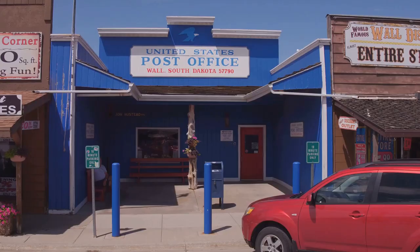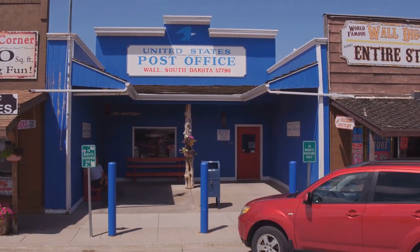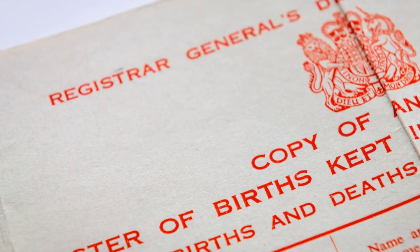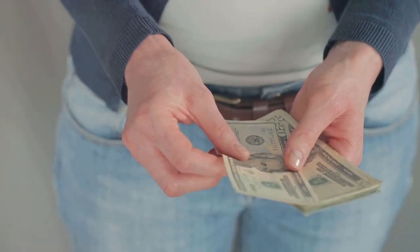Alright folks, let's break it down. To apply for a USA passport, head to your local post office or online at travel.state.gov. You'll need a birth certificate, a photo ID, and a recent color photo — and about a hundred and forty-five bucks.